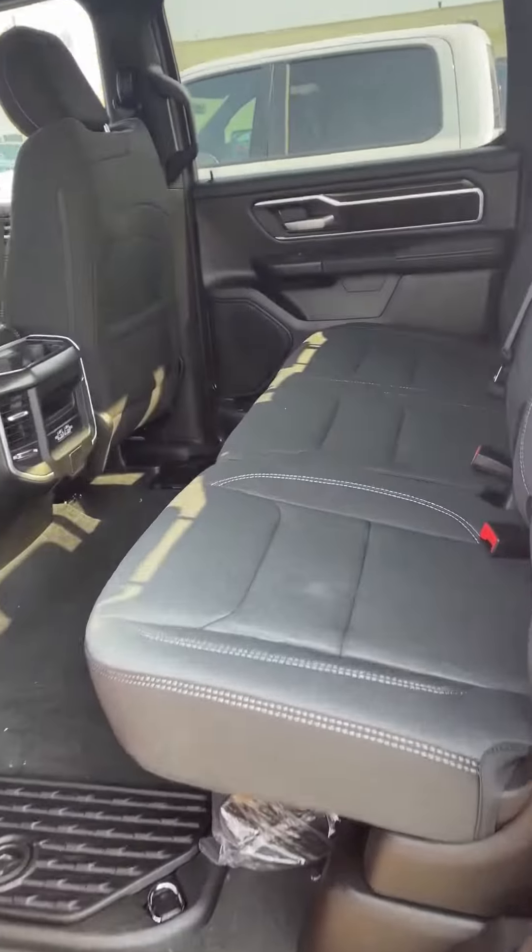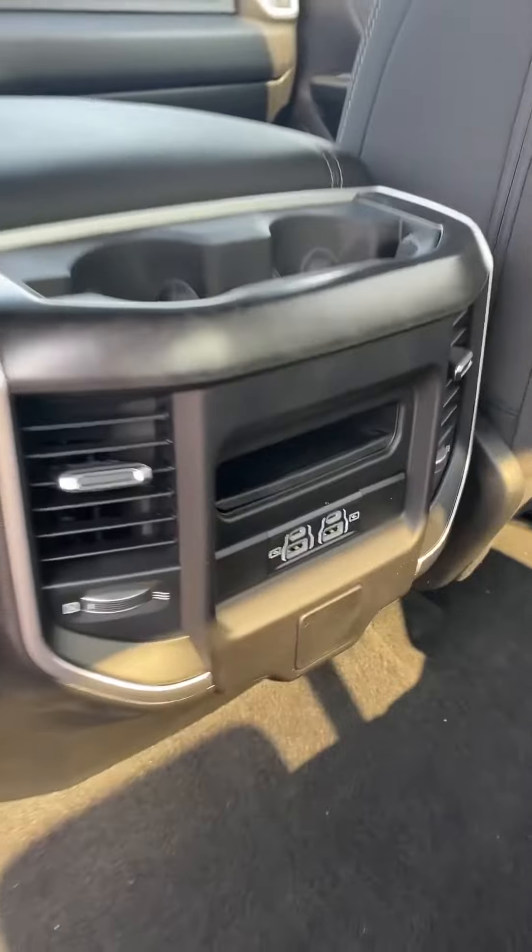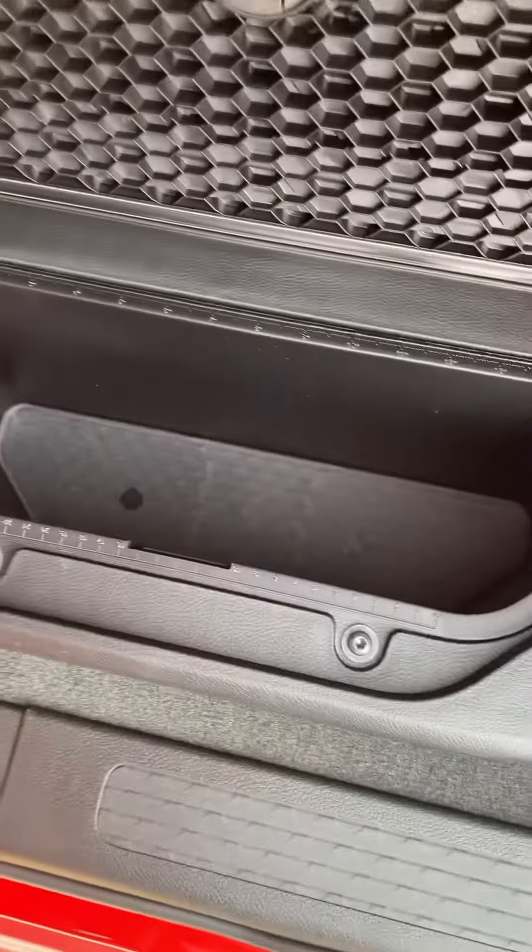Coming to the back, she is the big full-size crew cab. Got a couple of USB ports, tons of room, and my personal favorite — rear coolers.